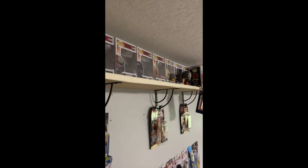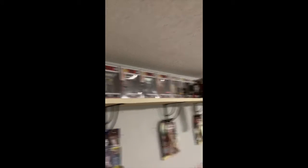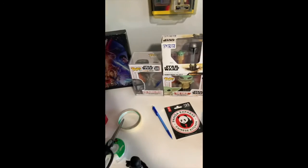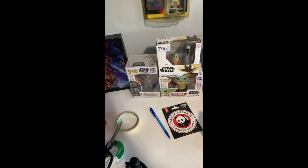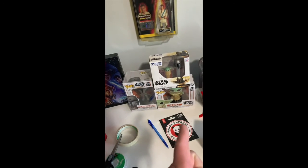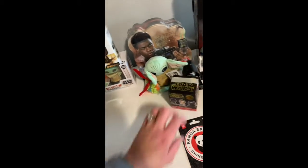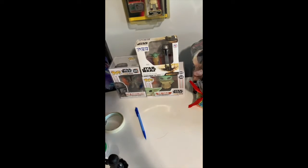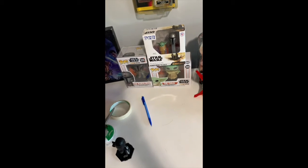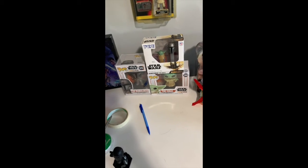Then I've got a Funko Pop of General Grievous, which is a Hot Topic exclusive. Next, I've got The Mandalorian and The Child from The Mandalorian. Spoiler alert — if you haven't seen The Mandalorian already, the Child's real name is Grogu.